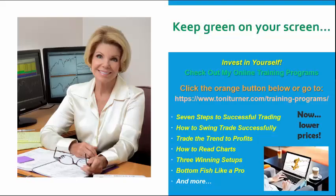Here's some news from TonyTurner.com: we've lowered the price of all our online training programs dramatically to make them more accessible. Programs include the ever-popular Seven Steps to Successful Trading, How to Swing Trade Successfully, How to Trade the Trend for Profits, How to Read Charts — great for novices — Three Winning Setups, and Bottom Fish Like a Pro. Check them out by going to the link on screen or clicking the orange button below. Until next week, be careful out there. Keep green on your screen. I'm Tony Turner, and this is the Market Now.